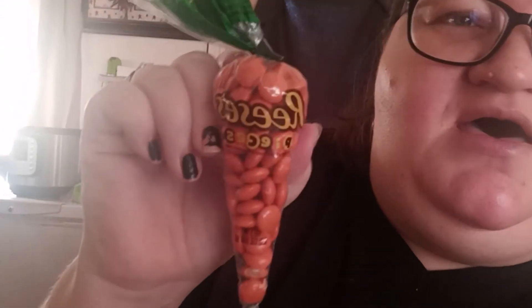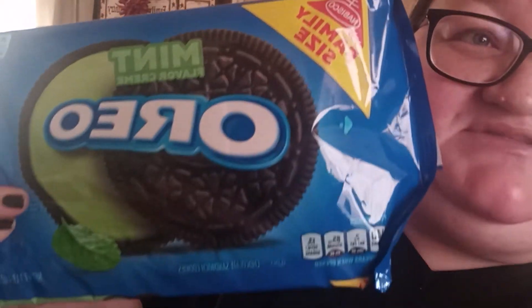For her treats, she did get treats. She got some Reese's Pieces — it looks like a little carrot, so cute. And her favorite thing is Oreos, and she loves the mint Oreos. She's the type that she loves anything and everything she gets — she's real appreciative. I know she's going to enjoy them. She also has an Easter dress and I will show it to you.